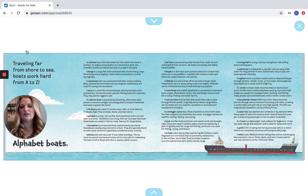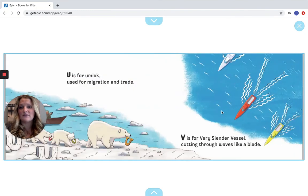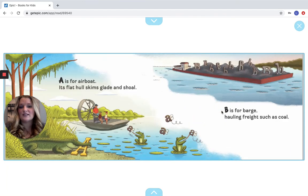Traveling far from shore to sea, boats work hard from A to Z. Good job! This page talks about all the different types of boats we discussed — you can take some time to look it over. You guys did a really good job. I encourage you to go back throughout this video to look for hidden letters — there are a ton throughout this book. When you're done, draw a picture of your favorite part of the story and add it to your work folder. Thanks so much, guys. Have a good day.